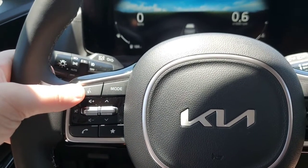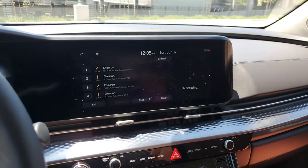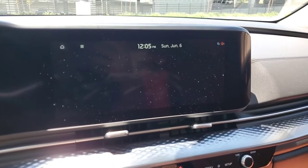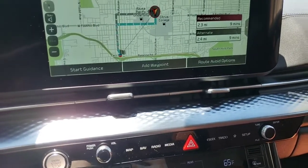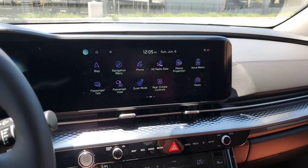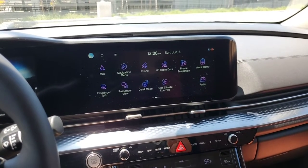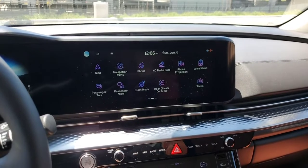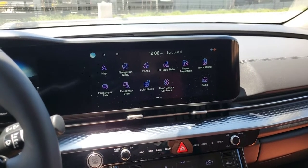I demonstrated the voice command: 'Find nearest Chevron station' and it took me right there with the Chevron logo shown. It's a pretty advanced voice recognition system — I generally don't use those because they tend to not understand commands, but this one is very advanced. This car also allows you to connect multiple Bluetooth devices at once, which is really helpful if you have multiple people in the car who want to connect.